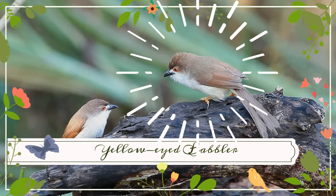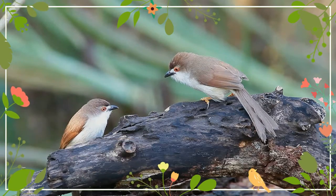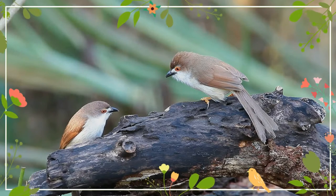The yellow-eyed babbler is a passerine bird native to South and Southeast Asia. It inhabits shrubland, grassland and wetland habitats.